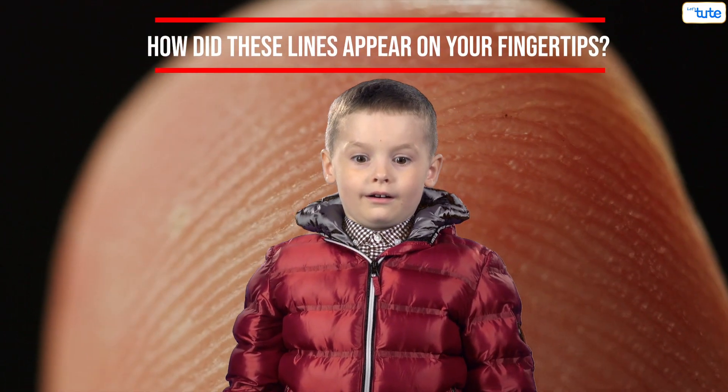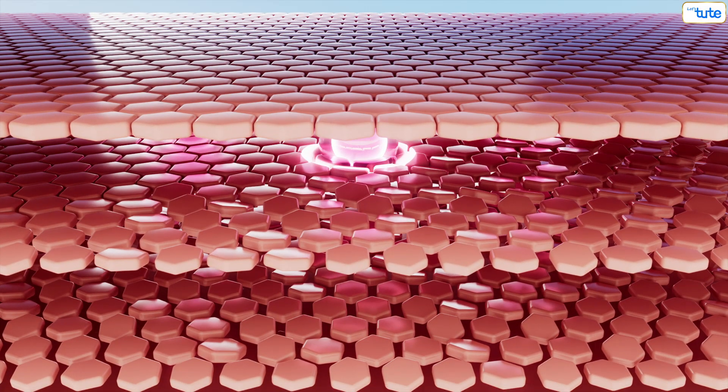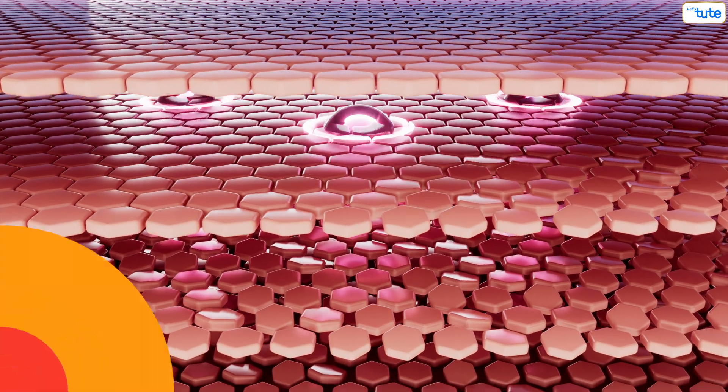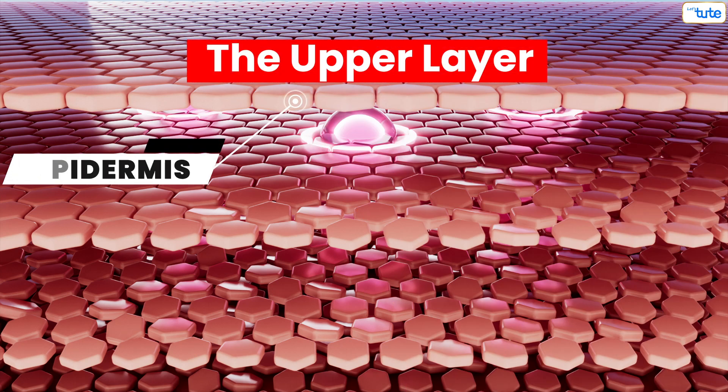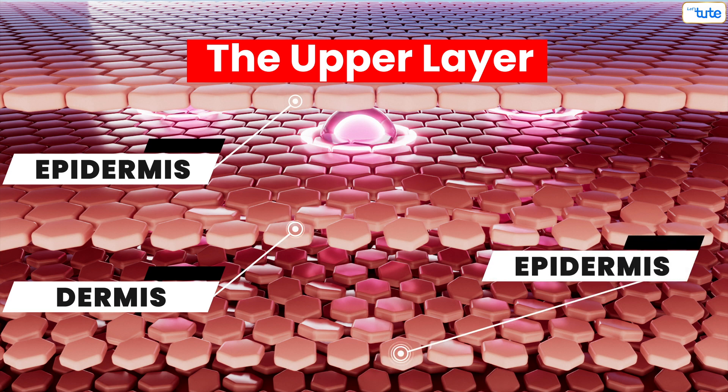You must be wondering how did these lines appear on your fingertips. We know that the skin has three main layers: the upper layer or the epidermis on the outside, the inner layer or the dermis, and the basal layer of the epidermis in between. In a fetus, the middle layer grows faster than the other two layers of the skin. This adds pressure on the top and bottom layers, causing the top layer to crumple and grow into the bottom layer, giving it the effect of ridges.